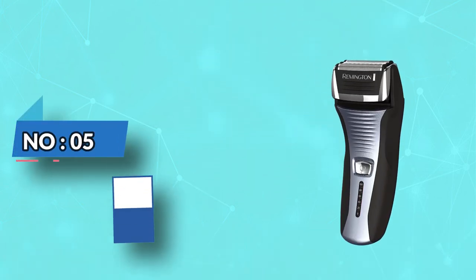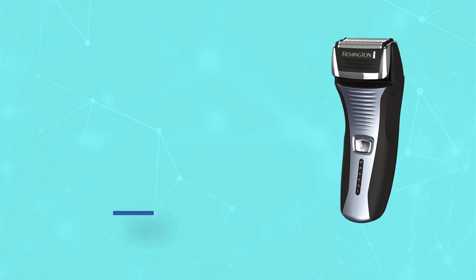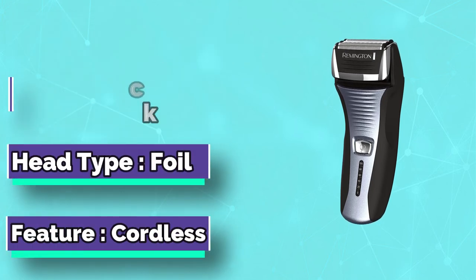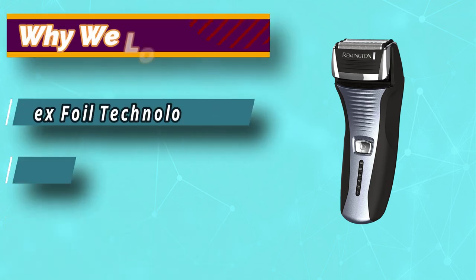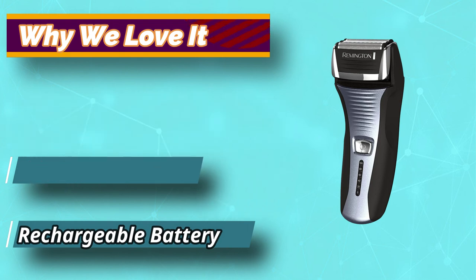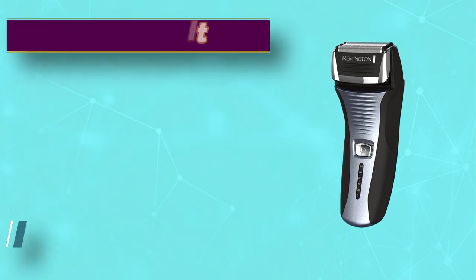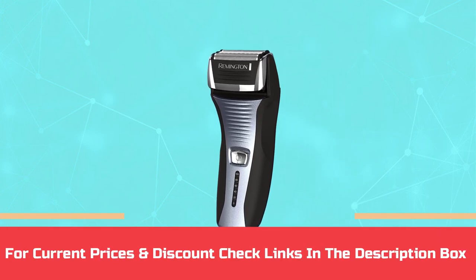Number 5: Remington Electric Razor for Teenager. The affordable Remington F5-5800 is a no-frills foil shaver that still has a few great features that a budget-conscious teenager will appreciate. This model's patented intercept shaving technology consists of a central trimmer with stainless steel blades between two flexible foils. The trimmer pulls up and cuts longer hairs, while the foils shave close to the skin. For current prices and discounts, check the links in the description box.